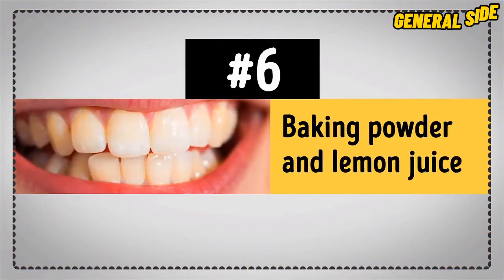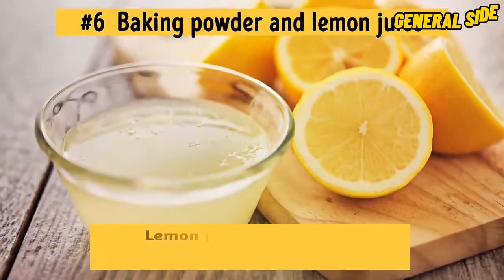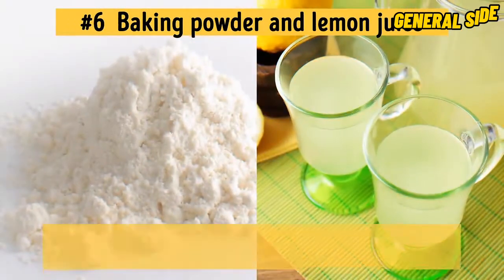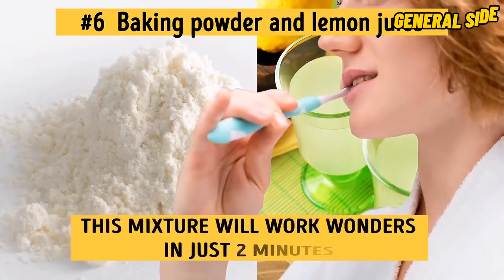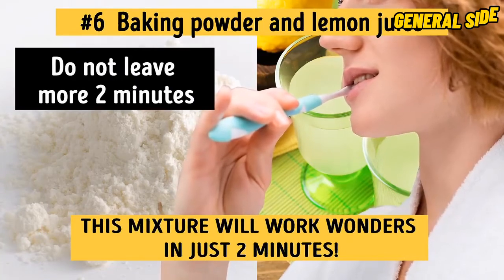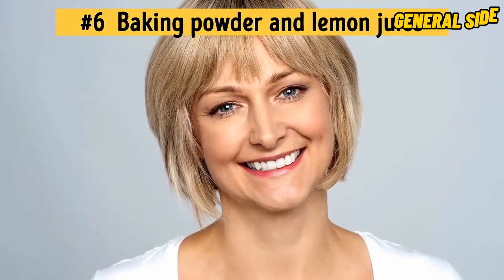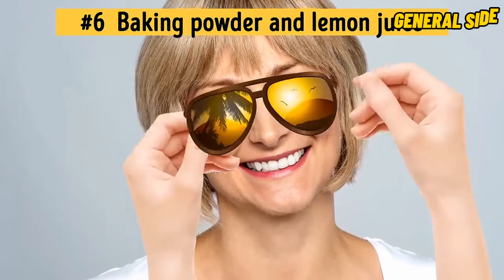Number 6: Baking Powder and Lemon Juice. Baking powder eliminates stains on the surface of your teeth, and lemon juice has multiple components that lighten teeth. Just mix a teaspoon of baking powder and a teaspoon of freshly squeezed lemon juice, and brush your teeth with the paste. This mixture will work wonders in just two minutes. But remember the golden rule — do not leave it on your teeth for more than two minutes because it'll damage your enamel. After a couple of weeks of using this home treatment once or twice a week, your teeth will be noticeably brighter.